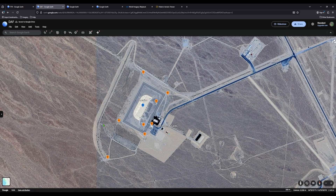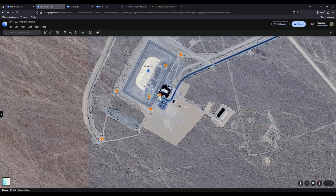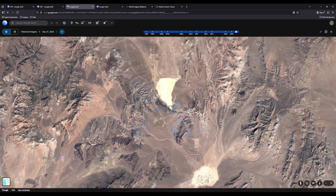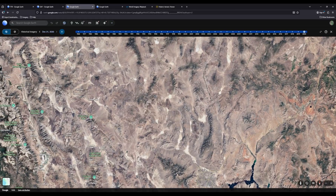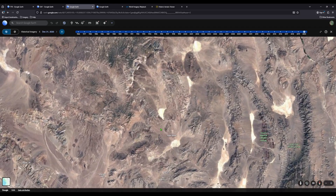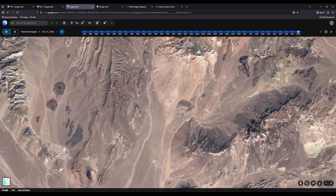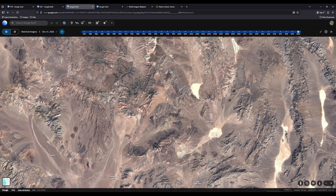It has guard shacks all the way around. All the orange markers are Humvees and guard-shack-looking things. This is obviously a pretty secret location. In the big scheme of things, the TTR — the Tonopah Test and Training Range — is up here, Area 51 is here, there's an unmarked airfield, and the Yucca Mountain Complex is right over here in these mountains. It's all part of the Nevada Test Range.